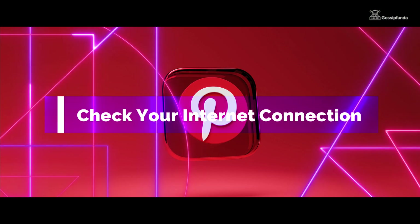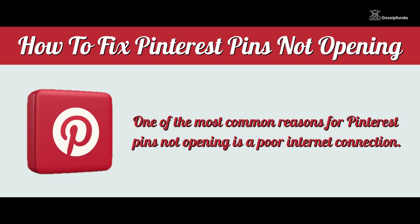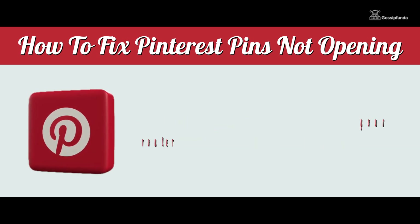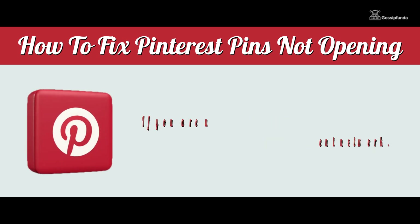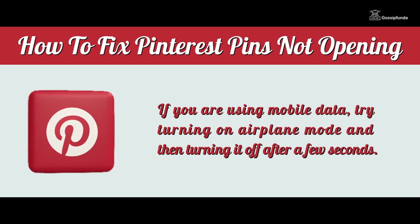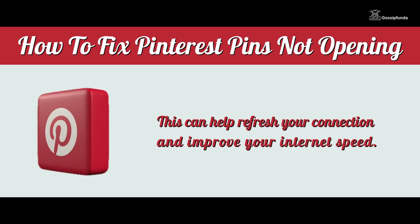1. Check your internet connection. One of the most common reasons for Pinterest pins not opening is a poor internet connection. Check your internet connection and ensure that it is stable. If you are using Wi-Fi, try resetting your router or connecting to a different network. If you are using mobile data, try turning on airplane mode and then turn it off after a few seconds. This can help refresh your connection and improve your internet speed.